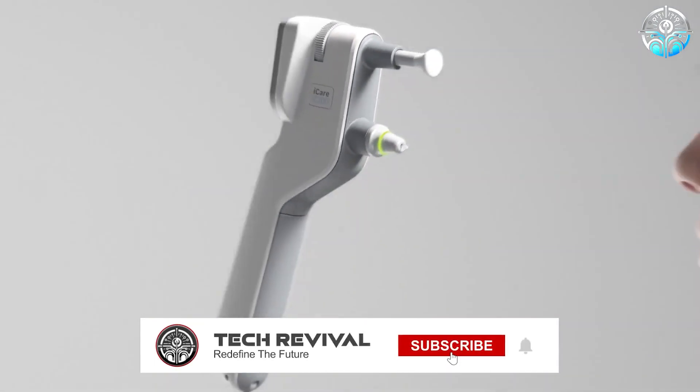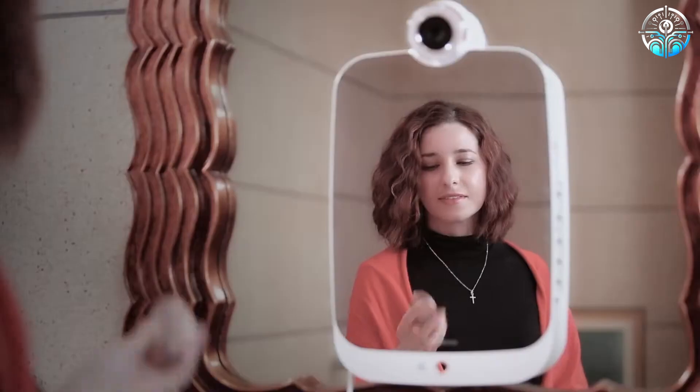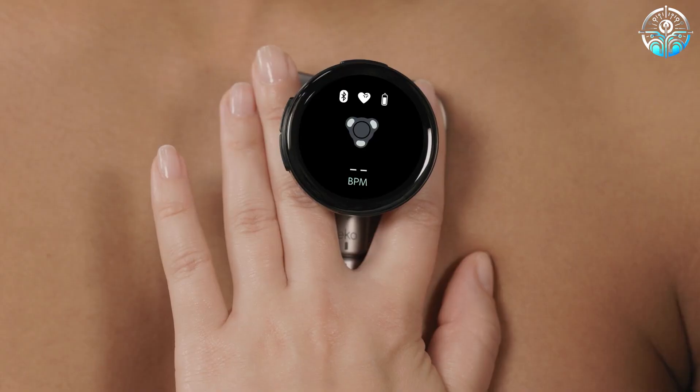Hey everyone, and welcome back to the channel. Today we will tell you how AI is going to change the way we experience healthcare. So get ready, because we're exploring some of the coolest AI technology in medicine.